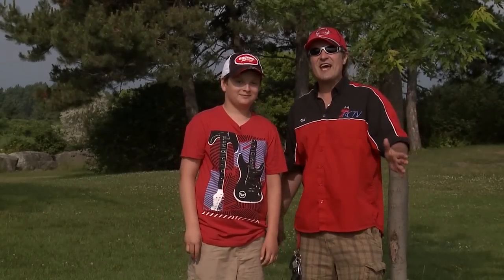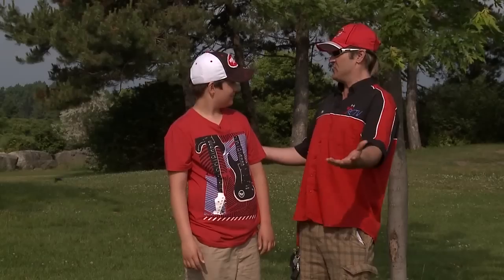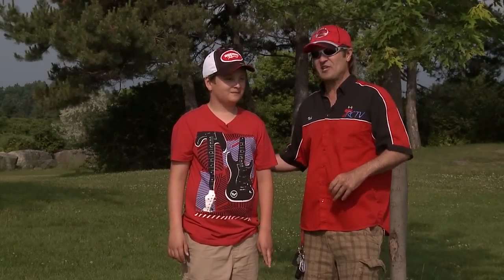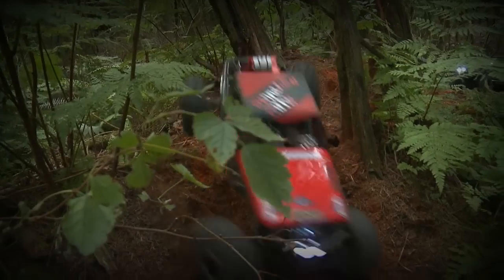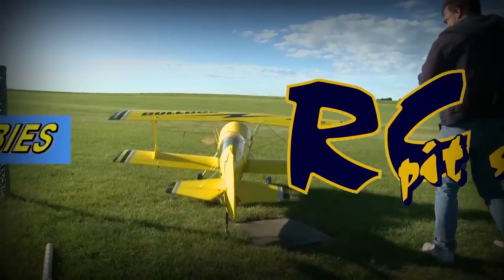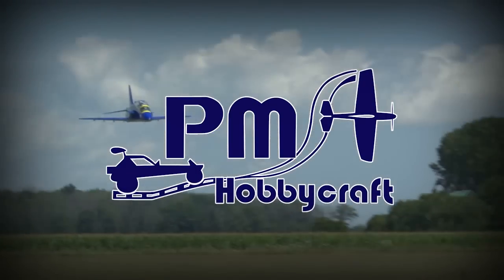Well Canada, another fantastic episode of RCTV. Next week, Jeremy, we're going to be heading out to BC again — we're headed out to Calgary. We're all over the country, folks, so make sure you check out next week's episode. Take care, bye guys. I'm going to go crawling with my G-Maid. RCTV has been presented to you by RC Pit Stop, bringing the best of RC to BC; John's Hobbies, Toronto's local hobby store; and PM Hobbycraft.